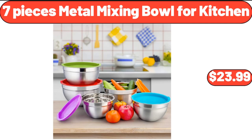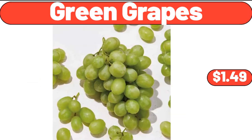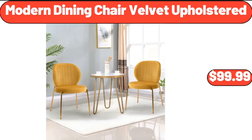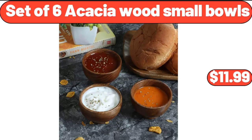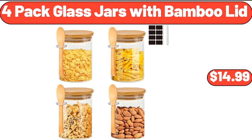Seven Pieces Metal Mixing Bowl for Kitchen, $23.99. Waffle Weave Kitchen Dishcloth Set, 6 Pack, $8.99. Green Grapes, $1.49. Bamboo Cheese Board and Knife Set, $22.99. Modern Dining Chair Velvet Upholstered, $99.99. Set of 6 Acacia Wood Small Bowls, $11.99. Stainless Steel 12 Cup Drip Coffee Maker, $59.99.